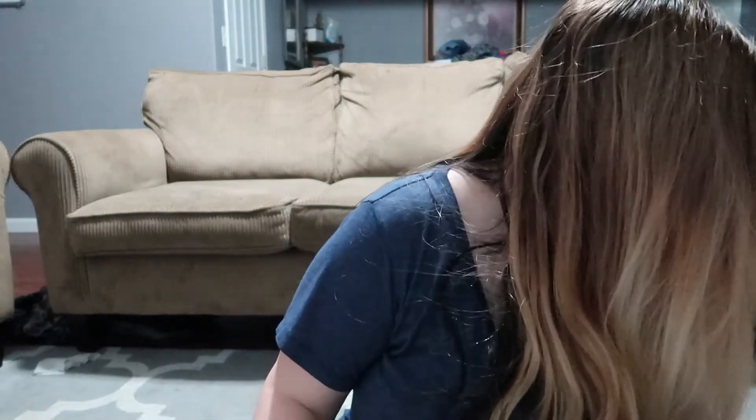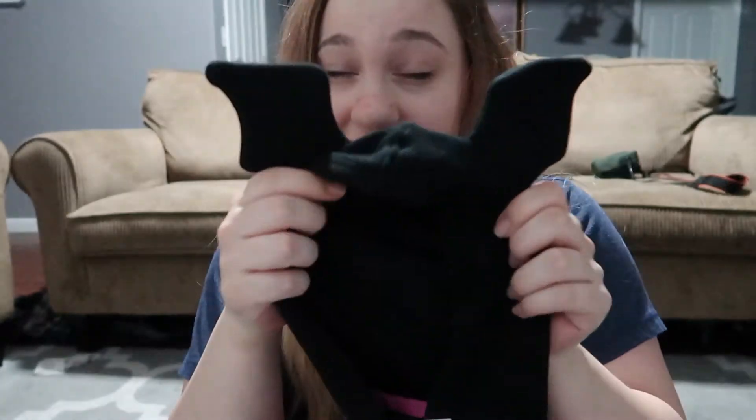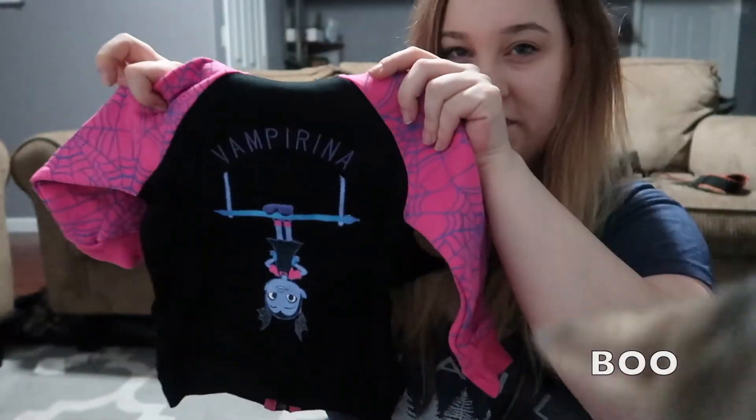Last but not least from the Target haul is this jacket. If you guys have little girls you probably know the show Vampirina — even my boys watch it, no judgment. It's a little hoodie. This is the front, and here's the back — I haven't even seen the back. It just says 'Vampirina' and it's got her on there hanging upside down.